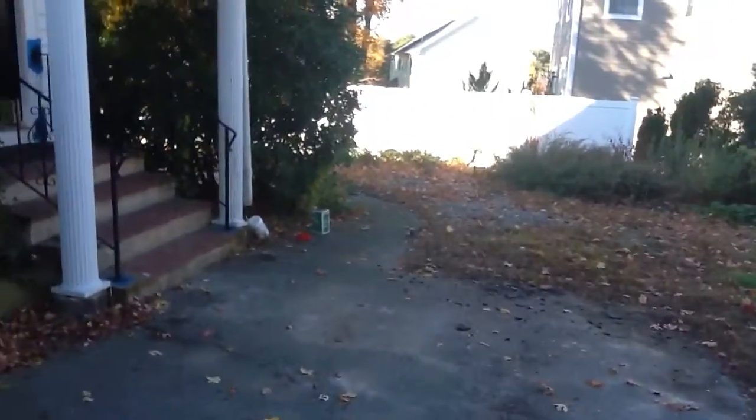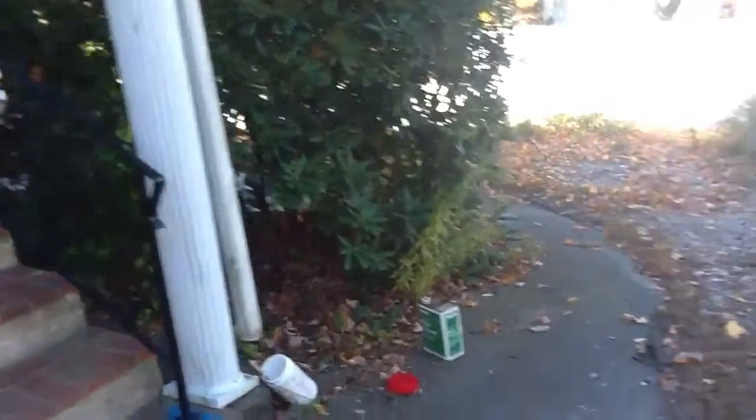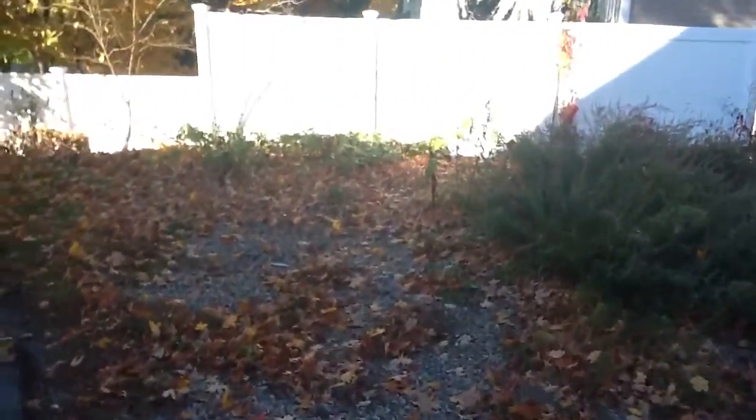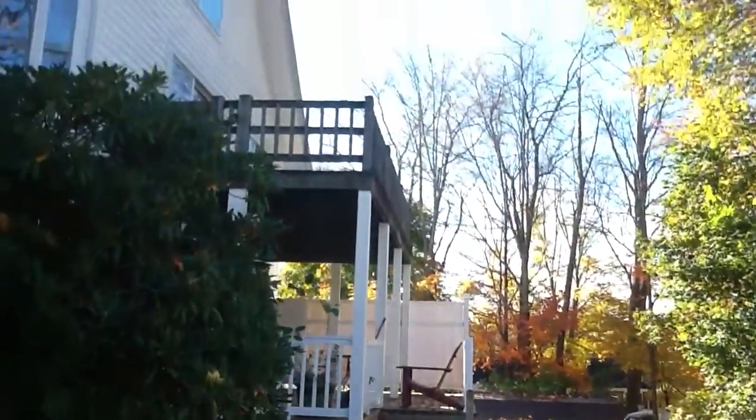You do have your own private entrance. The owner is going to have this cleaned up. On the side, that's the first floor's deck, and that's your deck on the top. Let's go upstairs.